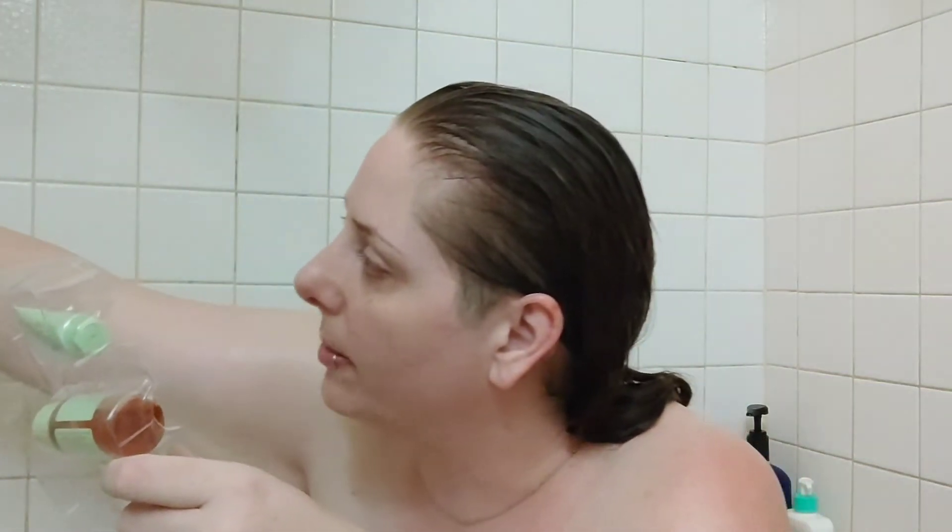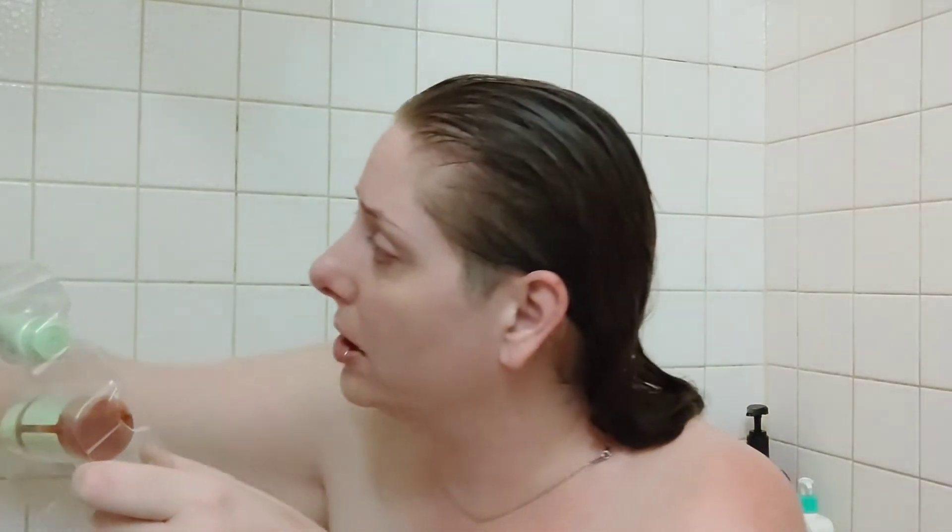Let's go ahead and try the cleanser. All I did was use a little micellar pad and then an oil cleanser to remove makeup and sunscreen, so I haven't actually washed my face yet. I'm most excited about the toner, just because I've heard everyone on YouTube loves the Glow Tonic. Okay, so this is the cleanser. I'm excited — let's do it.